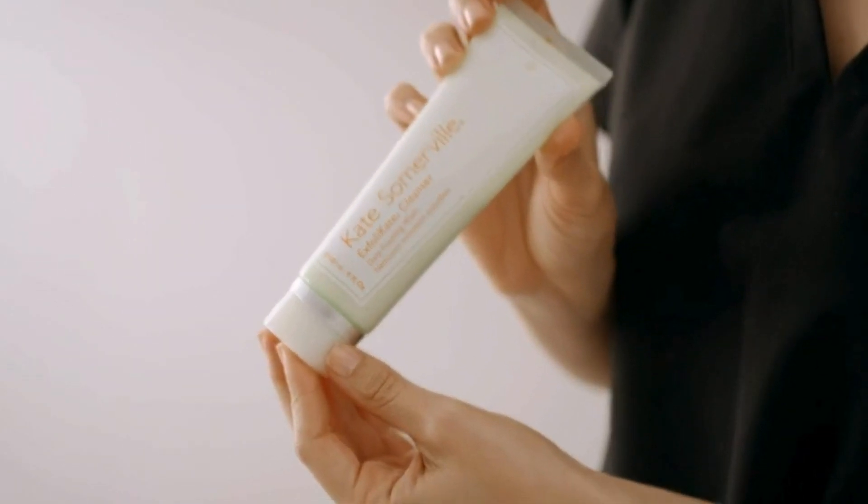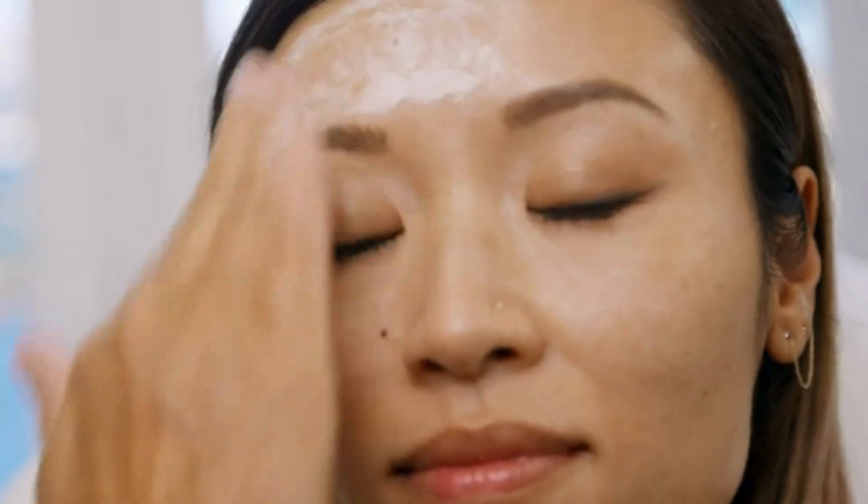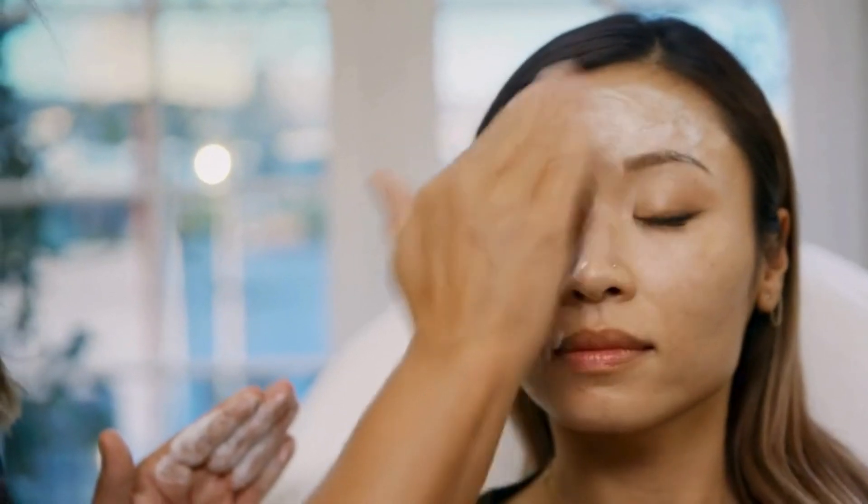Exfoliate Cleanser has exfoliation properties in it — it has papaya, pineapple, and pumpkin enzymes that actually dissolve that dead layer of skin to help clear any kind of buildup. It also has lactic acid and glycolic acid to really help exfoliate the skin on a daily basis.